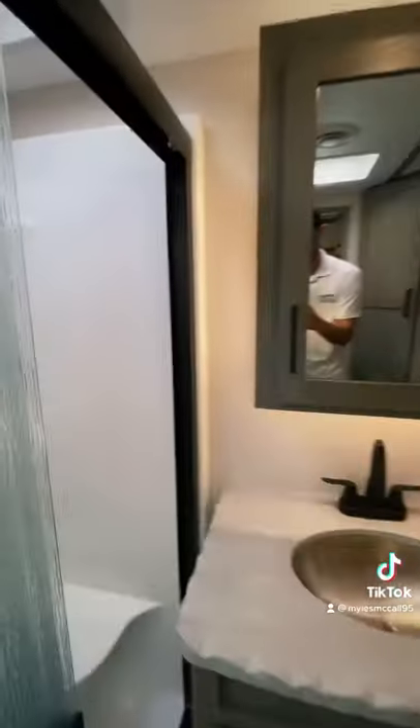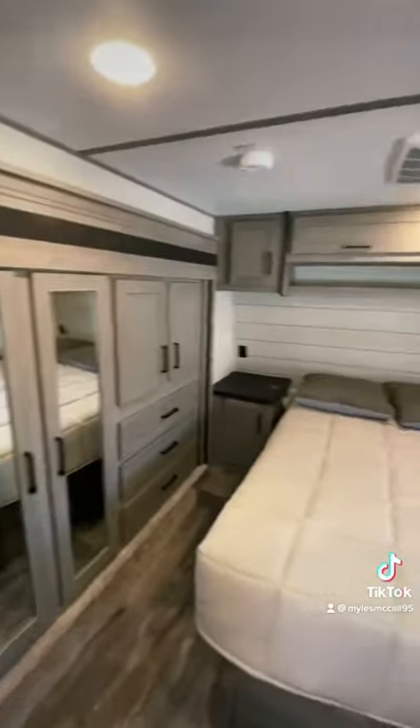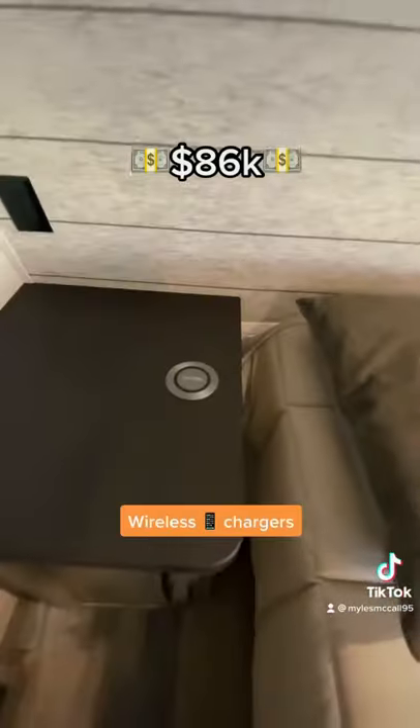You'll see the entrance into the bedroom from the bathroom, where you're going to have a king-size bed, a wardrobe in the slide-out, a TV, and wireless chargers.